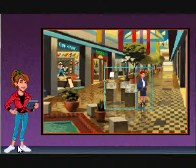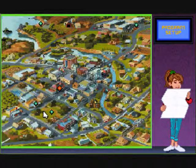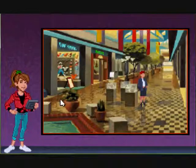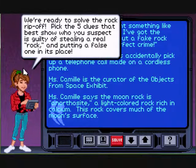Anyway, I think it's time for us to solve this case. I'm going to go back just to make sure we didn't miss anything. We went there, and there, and there. We'll go back here just to solve our case. Jennifer, you're still here — alright, let's solve the rock ripoff. Pick the five clues that best show who you suspect is guilty of stealing the real rock and putting a false one in its place.